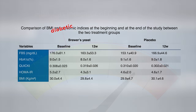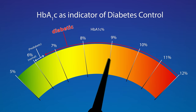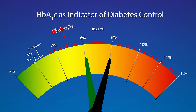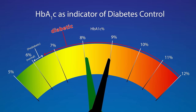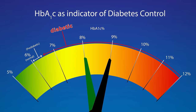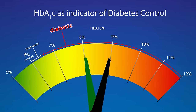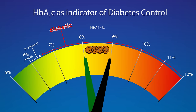In the study, the placebo group started at around 9 and stayed at around 9, but the brewer's yeast group dropped from 9 down to 8. So they weren't cured, but in three months' time they were able to achieve significantly better diabetic control just by eating half a teaspoon of brewer's yeast a day — which would cost about 4 cents a day.